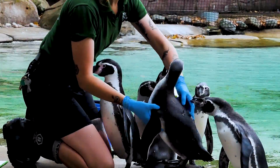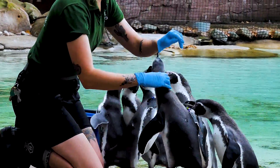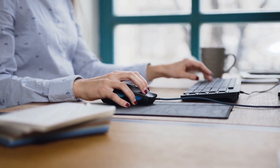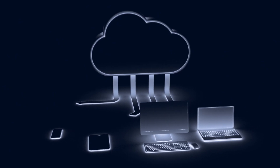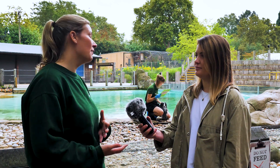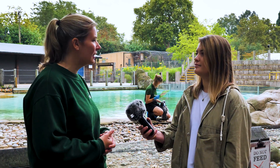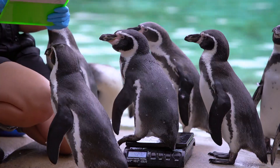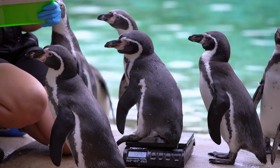All the animals here at the zoo are going to be weighed, and we're going to put that information onto a zoological database that can be shared with colleagues and collections around the world so we can gain very vital information. We can compare the weights of our Humboldt penguins with other collections to ensure that all of ours are really healthy and that we're doing the right thing for them.